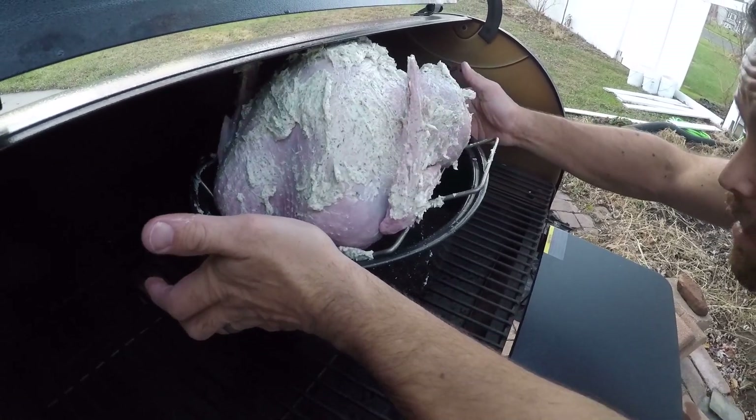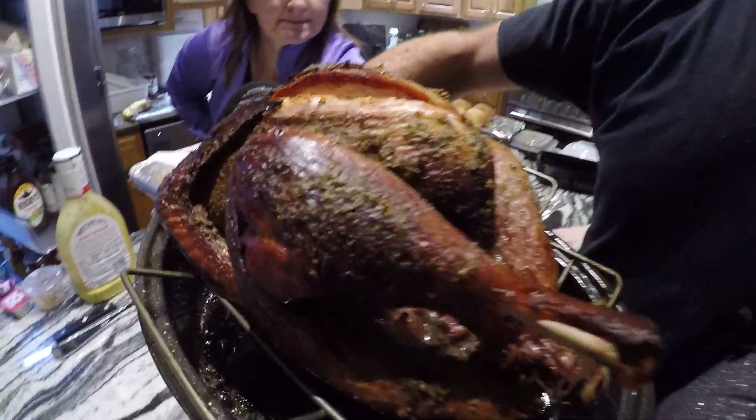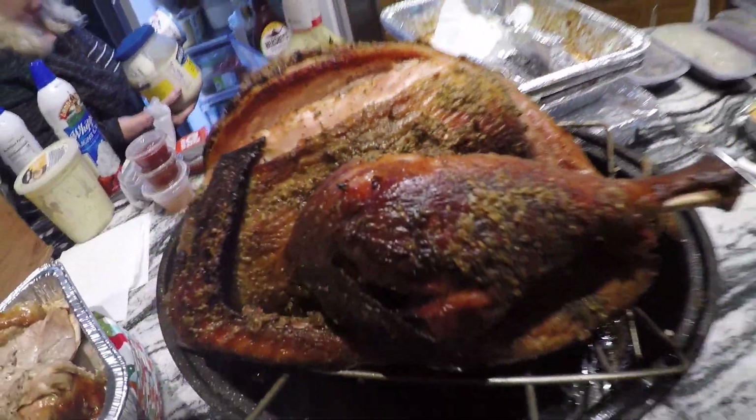And that's how you cook a turkey! That's how it's done — excellent. We try a little piece and it's great. If you like this video, like and share it — it'll help us out big time. Don't forget to subscribe, see ya!